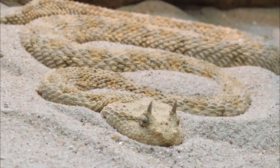No subspecies are currently recognized. The average total length, body plus tail, is 30 to 60 centimeters (12 to 24 inches), with a maximum total length of 85 centimeters (33 inches). Females are larger than males.